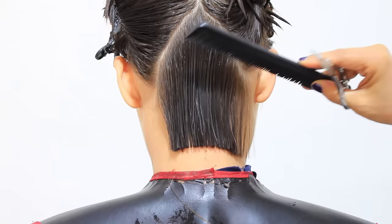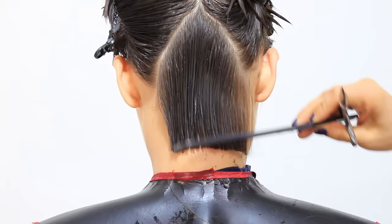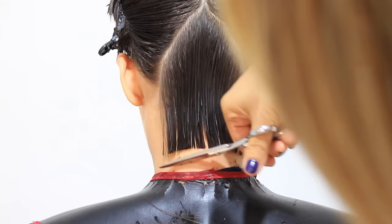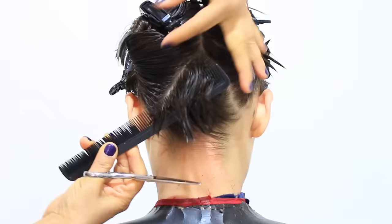I comb very well and ensure that the cut is evenly done. I check thoroughly to make sure there are no stray hairs, and if there are any, we cut them. I comb back to a zero-degree angle and check to ensure there are no split ends. It is crucial to consistently check in order to obtain greater accuracy and enhance overall precision.